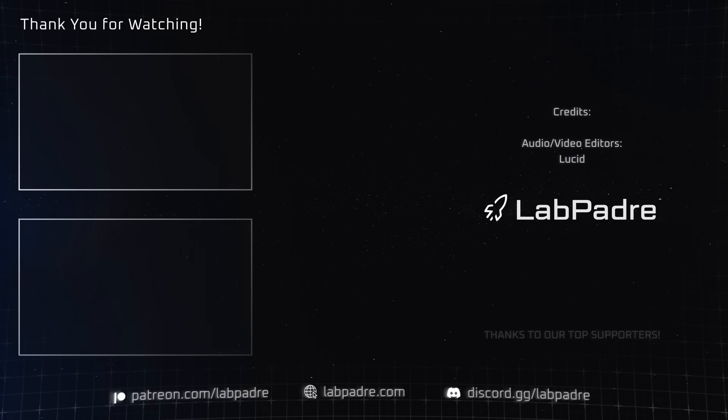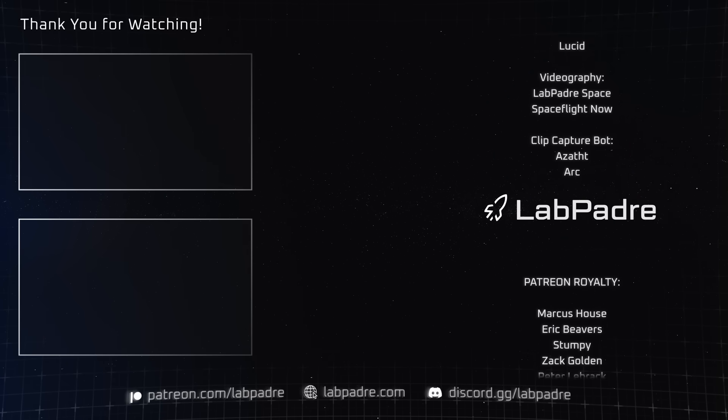And there you have it, another SpaceX and Starbase weekly update brought to you by LabPadre.